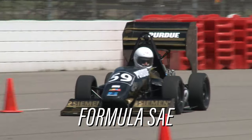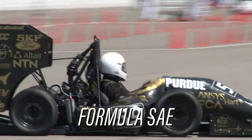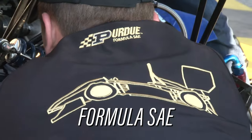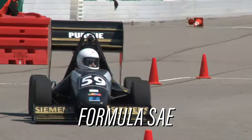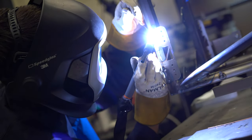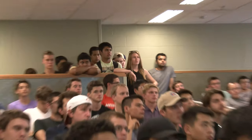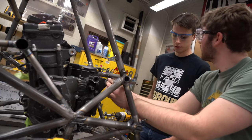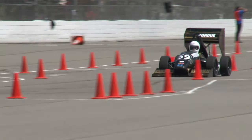I am part of a group here called Purdue Formula SAE. We design an open-wheeled internal combustion engine car where we design, integrate, validate, and race the car in competition. I personally learned TIG welding here and I weld the chassis of the car. I absolutely love the collaborative hands-on environment where you get to apply your technical skills outside of the classroom.